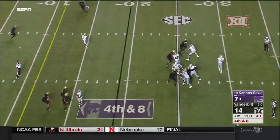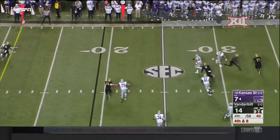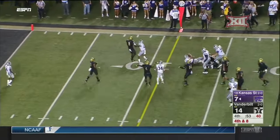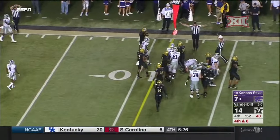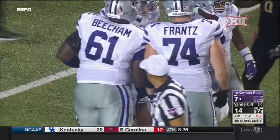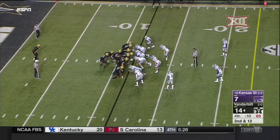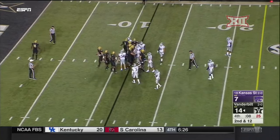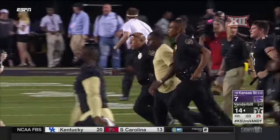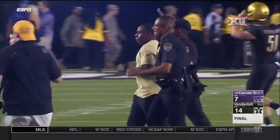Ertz drops back, surveying the field — he's got all sorts of time. Now pressure. Steps up, looking to run. Across the 20, he cuts back, and it's going to be close, but the initial spot shows a turnover on downs. Can Vanderbilt be the team to beat in the SEC East? This is a good way to get that conversation started. On a steamy Saturday, the Commodores go to 3-0 for the first time since 2011.